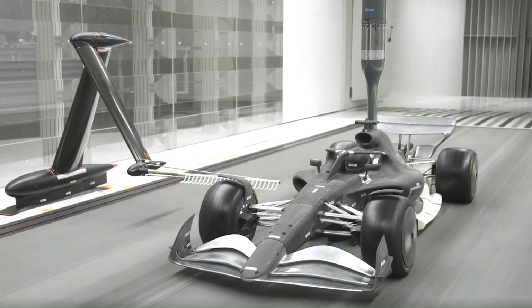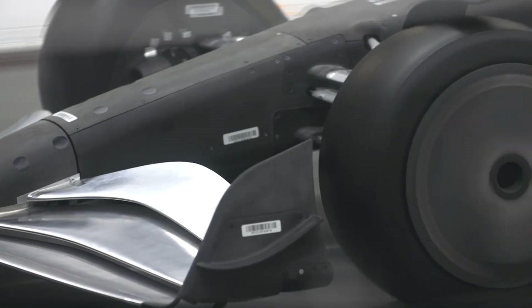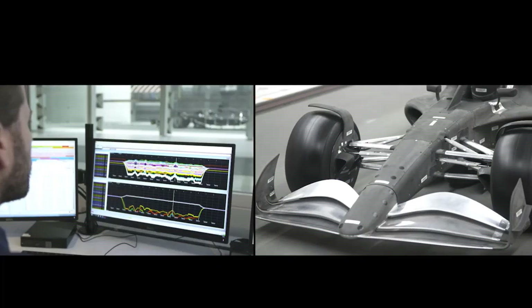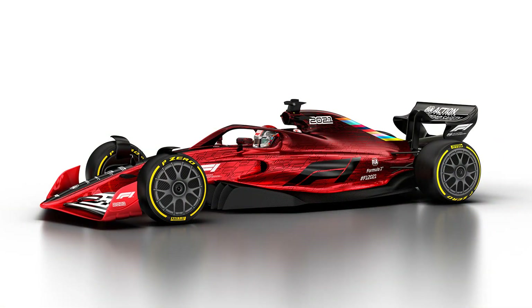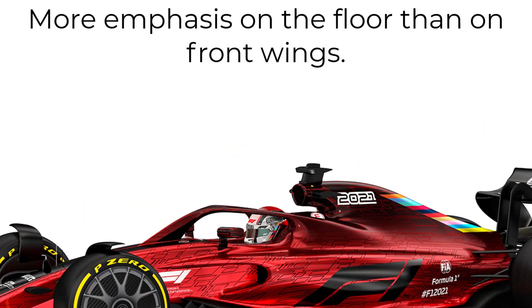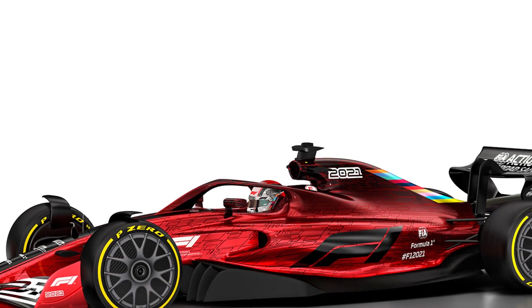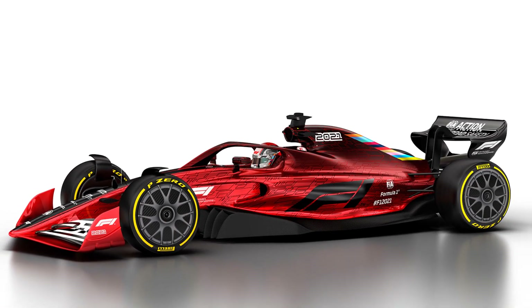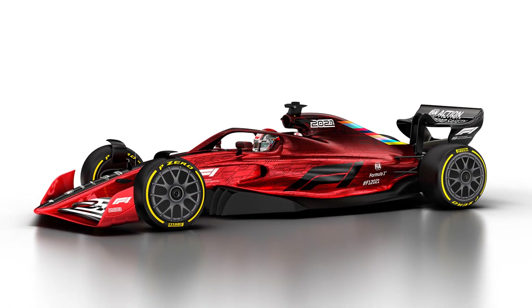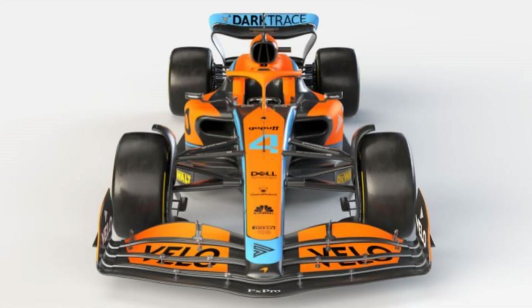Through many different philosophies and iterations, the FIA believe that they have found the best solution to solve those three key goals. For 2022, the power of downforce generation is moving away from the wings and towards the floor. This now means that the underside of the cars is going to be much more vital than in previous years, and also much more protected by the teams. This change has already resulted in teams releasing simplified versions of their floors in car launches, or in McLaren's case, removing the floor altogether.